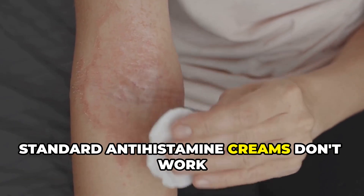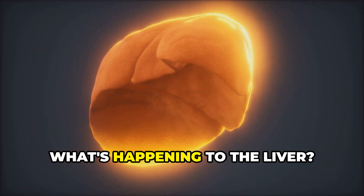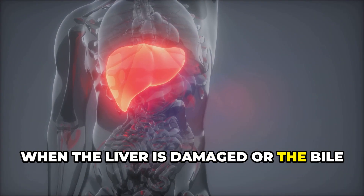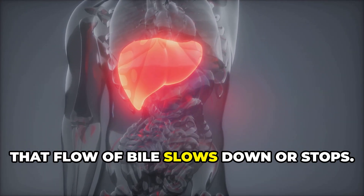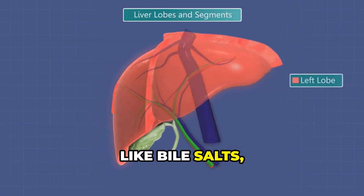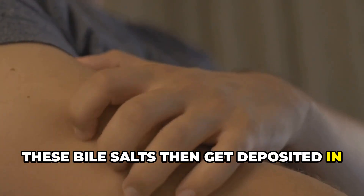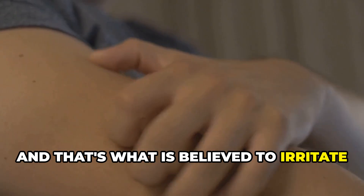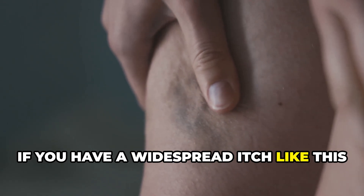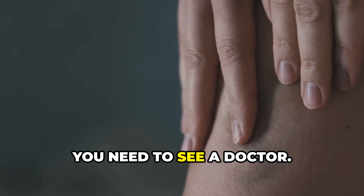Standard antihistamine creams don't work for this because the cause isn't a typical allergic reaction. What's happening is the liver is supposed to produce bile and send it to the gut. When the liver is damaged or the bile ducts are blocked, that flow of bile slows down or stops — this is called cholestasis. The bile salts have nowhere to go, so they back up into the bloodstream and get deposited in your skin, irritating the nerve endings and causing that intense, deep itch. If you have a widespread itch like this without a rash, especially on your hands and feet and worse at night, you need to see a doctor.